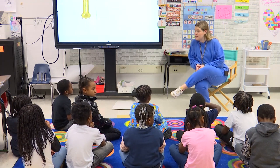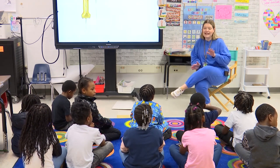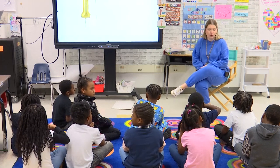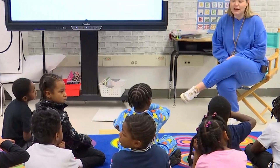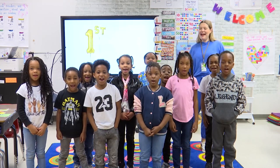Would it have been easier if you could use your hands for this? Yeah. Did it make it hard that Ms. Locker said you couldn't use your hands? A little bit. You all did a fantastic job showing what you know about movement today. Thank you for joining us for our engineering lesson this morning. Go Rams!